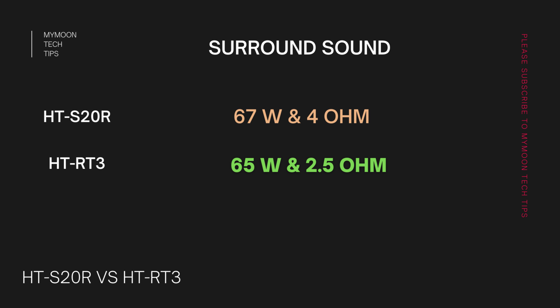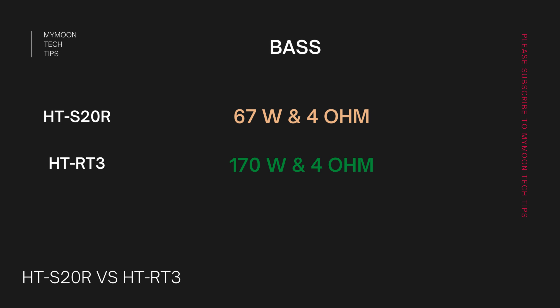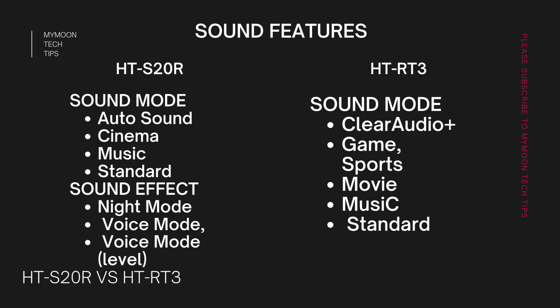For surround sound, the HT-S20R has 67-watt, 4-ohm surround speakers, whereas the HT-RT3 has 65-watt, 2.5-ohm surround speakers. Even though the wattage is similar, the HT-RT3 has lower impedance, so the volume level will be higher compared to the S20R. For bass, the HT-S20R has lower wattage and higher ohm compared to the HT-RT3. The HT-RT3 has close to double the wattage with the same impedance, so it will definitely deliver higher, punchier bass.